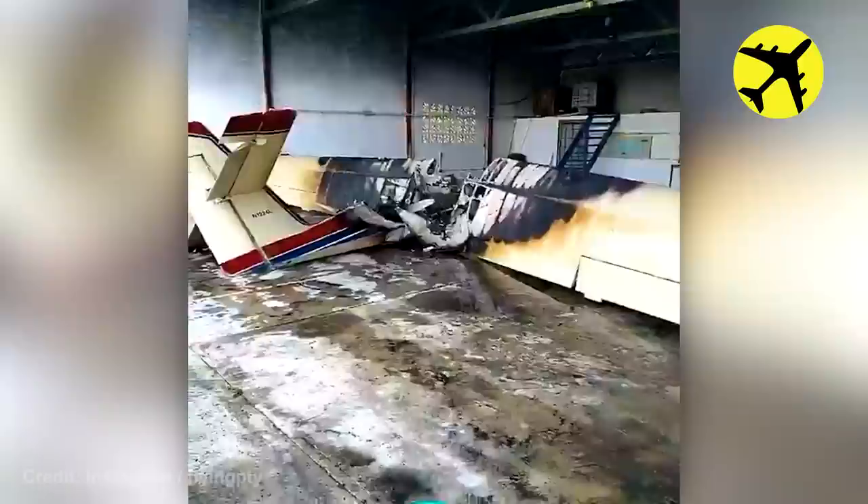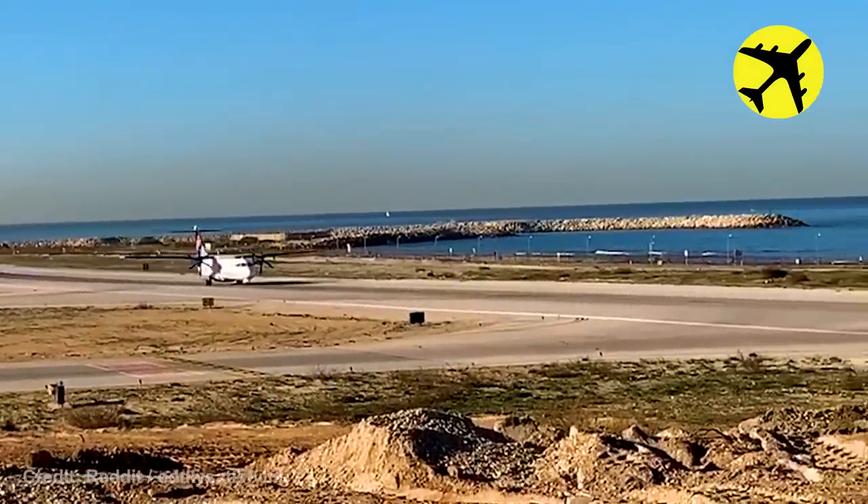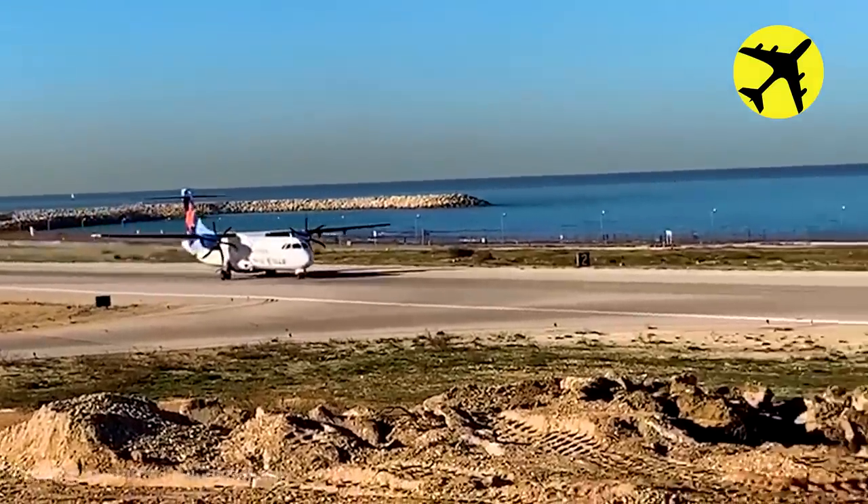This plane caught fire in a hangar. This plane's propellers perfectly matched the camera shutter on take-off.